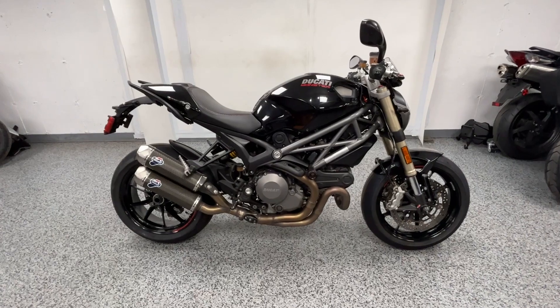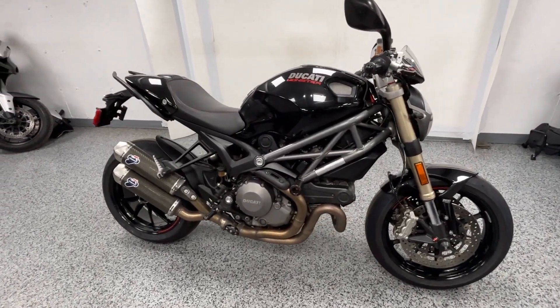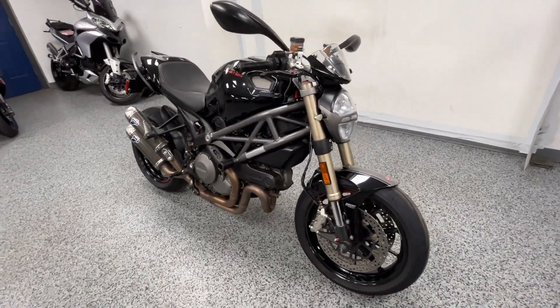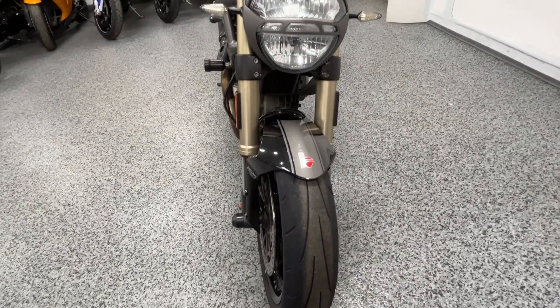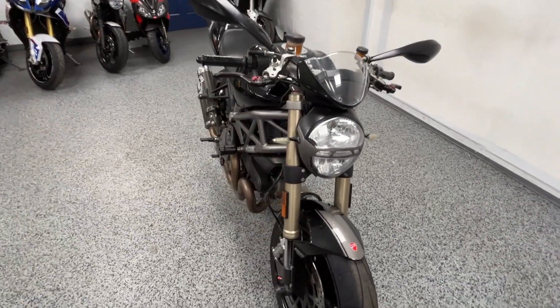Hey everyone, this is a 2013 Ducati Monster 1100 Evo with 24,470 miles. This was a one-owner bike that was well taken care of, in really nice condition, and does have some nice upgrades on it.